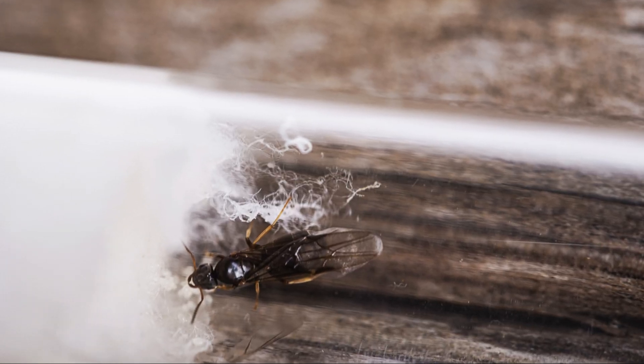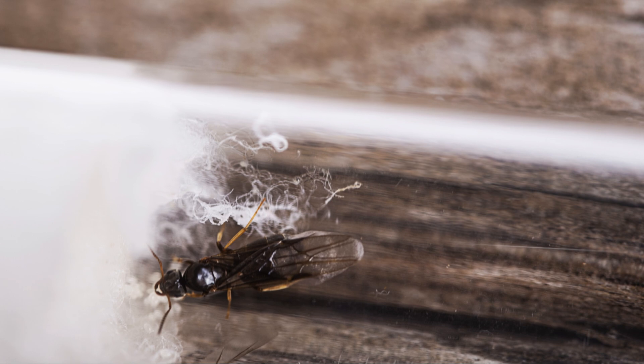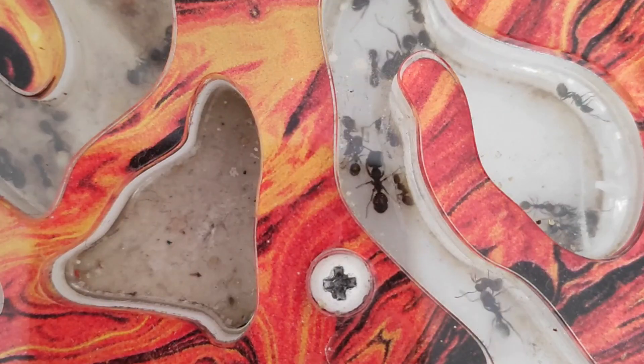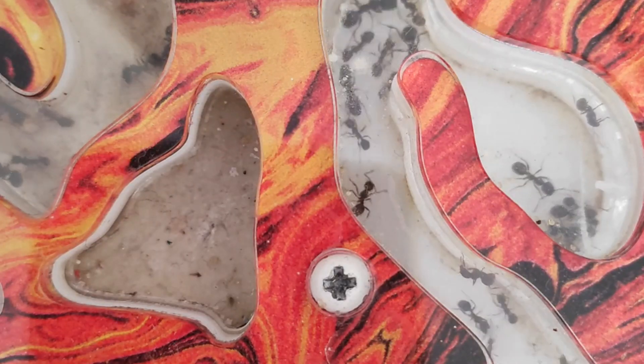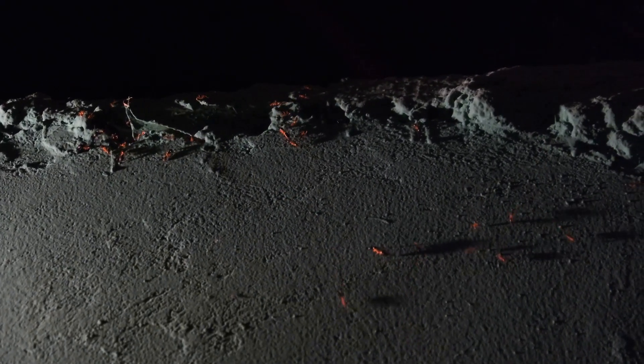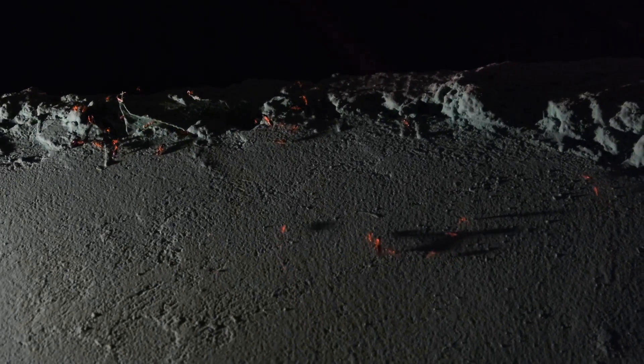Also, ants have a special type of genetic system called haplodiploidy. In this system, males are haploid, meaning they have only one copy of each chromosome. Females, on the other hand, are diploid, with two copies of each chromosome. This ensures that there are more females to work and take care of the colony, while males are only needed for reproduction.